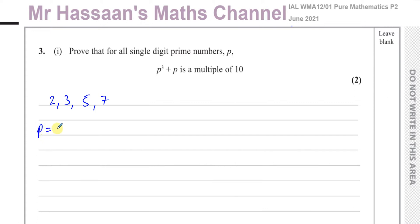When P equals two, P cubed plus P becomes two cubed plus two, which is eight plus two, which is ten. We can see ten equals ten times one, so it is a multiple of ten.